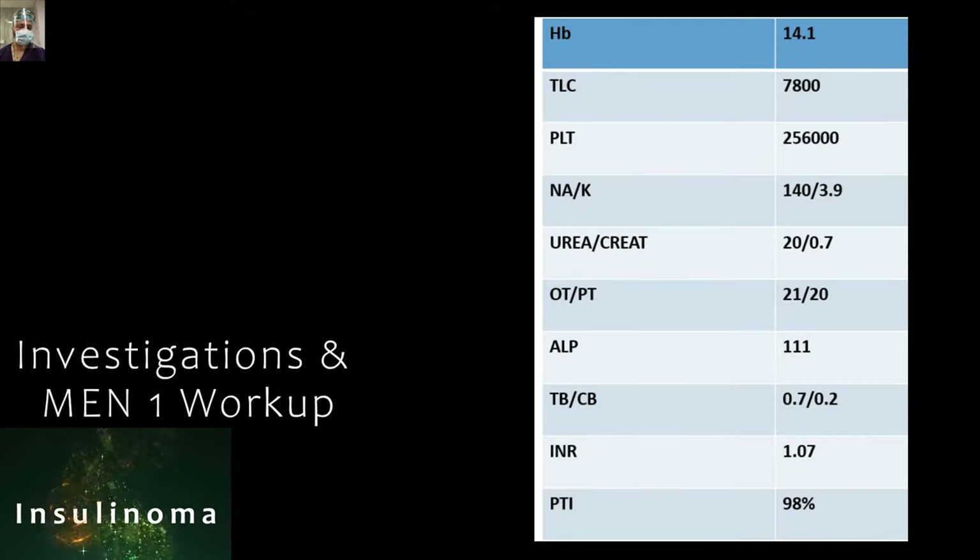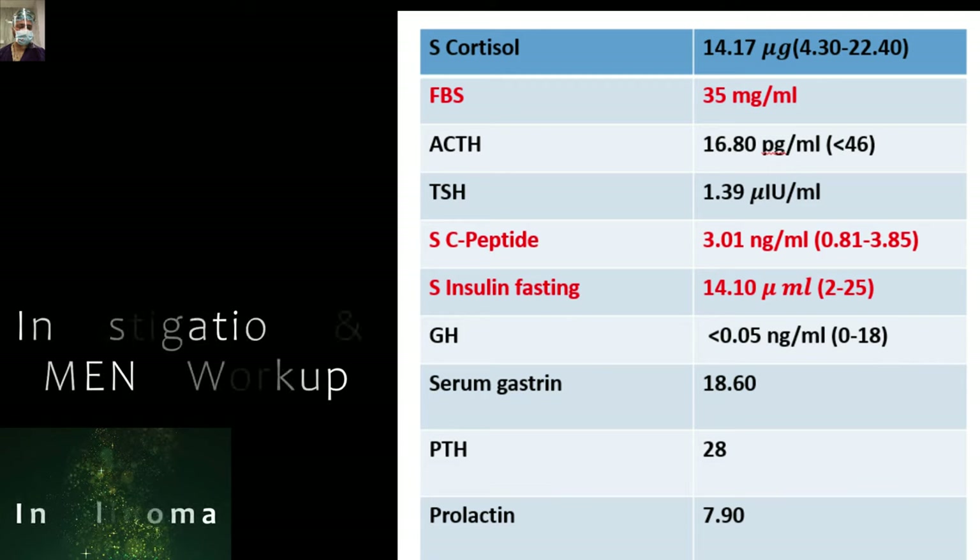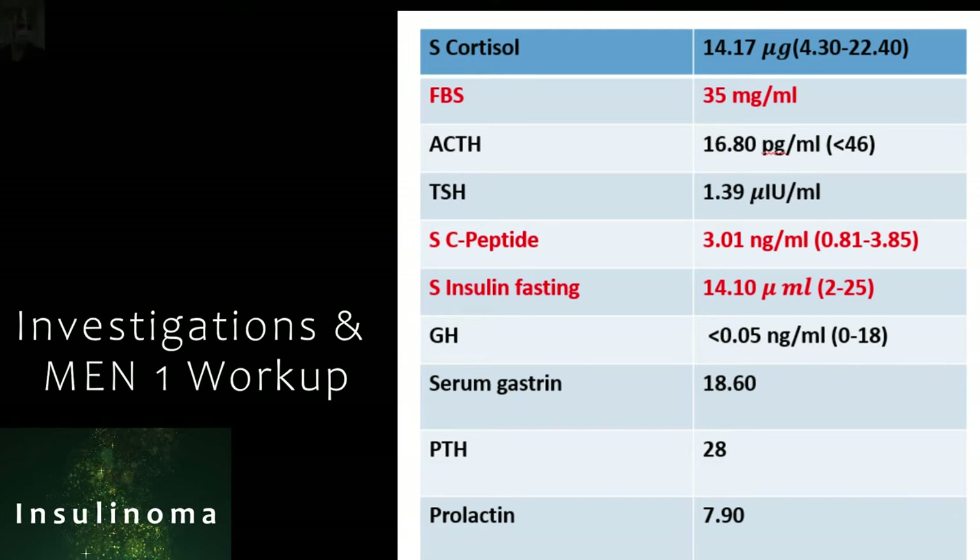Her routine workup was normal. For insulinoma specifically, their serum cortisol was normal. Her fasting blood sugar was low at 35. The rest — ACTH, TSH, serum C-peptide, and serum fasting insulin levels — were also normal. We have to rule out iatrogenic hypoglycemia if the patient is taking insulin, as there can be factitious presentation. Other workup included growth hormone, serum gastrin level, parathyroid hormone level, and prolactin level. Except for the fasting blood sugar, the rest of the workup was normal.